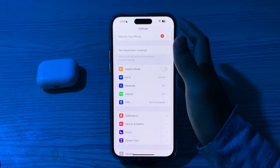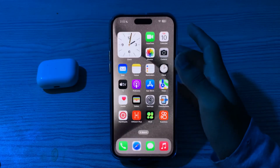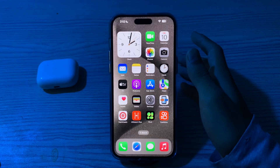If forgetting and reconnecting doesn't work, check your Bluetooth device. Make sure that the Bluetooth device you are trying to connect is in pairing mode and within range. Consult the device manual for instructions on how to enable pairing mode.